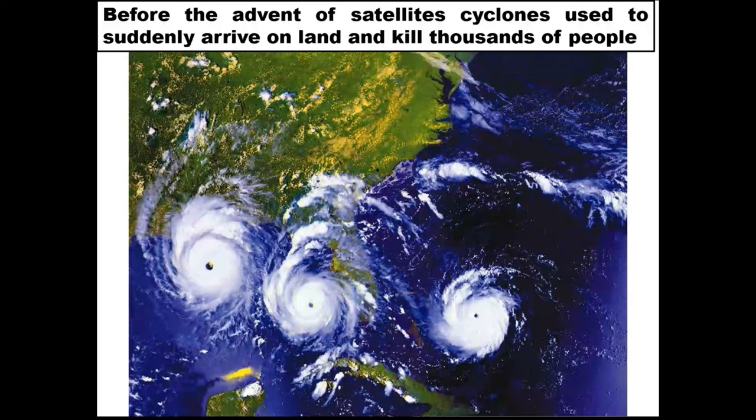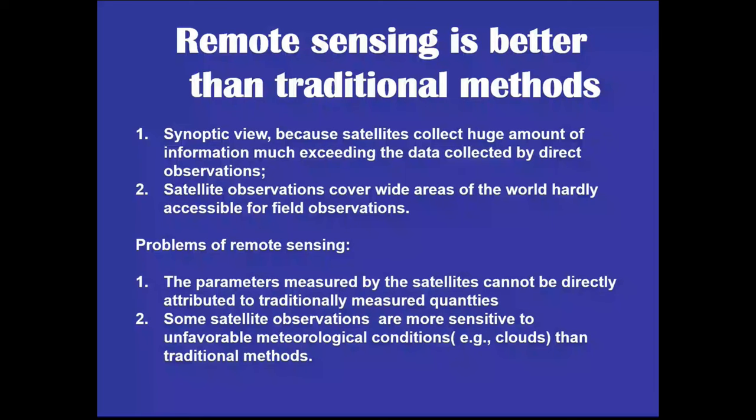Here is an example of three cyclones together — I think this is in the Caribbean. Why is satellite remote sensing so convenient? It has a synoptic view — it gives you a big picture of what is happening. They cover a wide area which is not easily accessible, like polar regions and far-away oceans. But the problem is the parameters measured by satellites are not directly related to what we want — sea surface temperature, ice cover, snow cover.